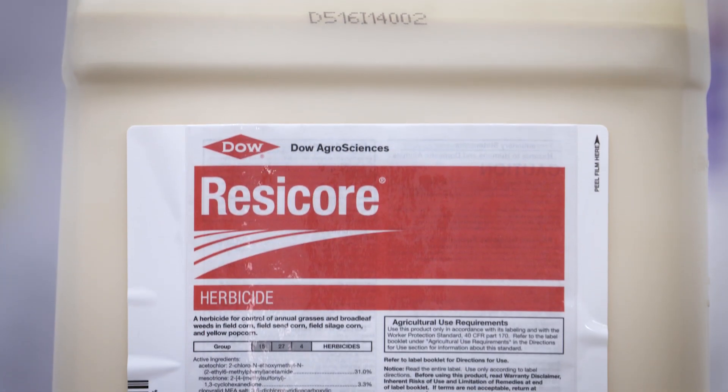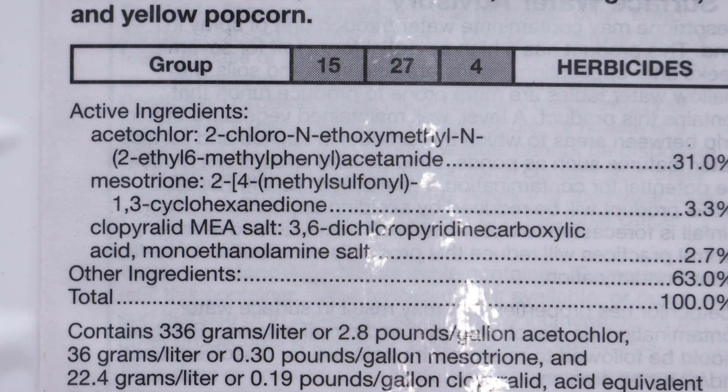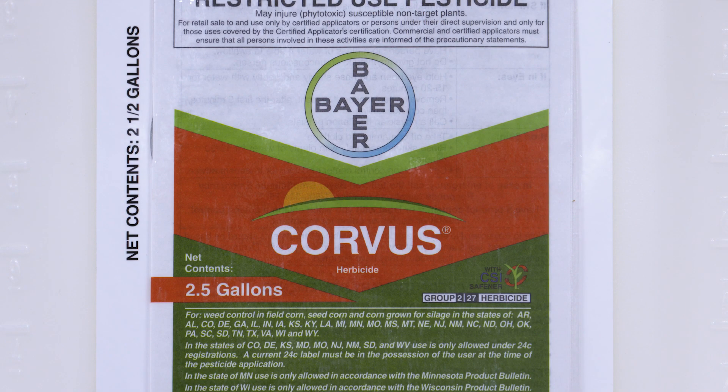Another really popular product is Resicore, which has an HPPD in it as well. As Brian mentioned, it can be used either pre or early post. With Resicore you're getting a group 15, an HPPD, and some Stinger — three different chemical families. Another very popular product is Corvus, where you have an HPPD plus an ALS killer, so both products have residual activity out in the field.